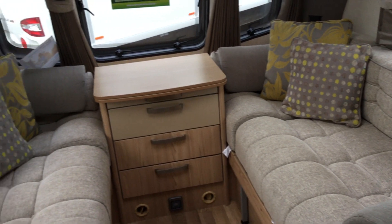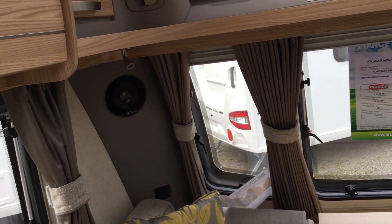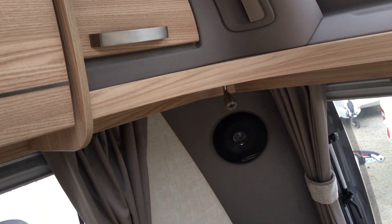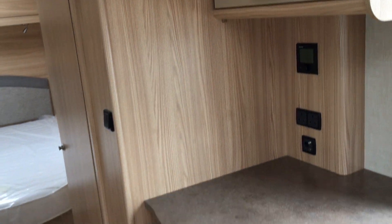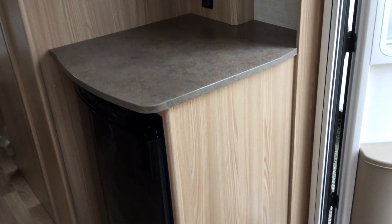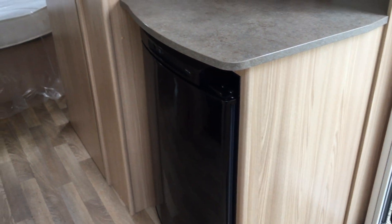We've got two singles or one large double with the drawers in the front there. There are integral speakers for the radio, and a control panel above the door.